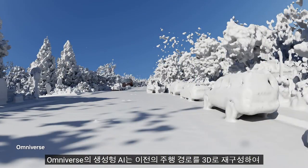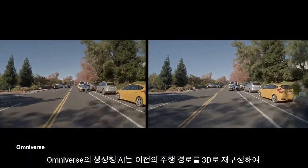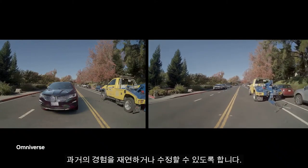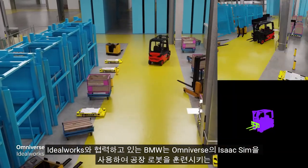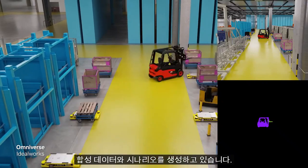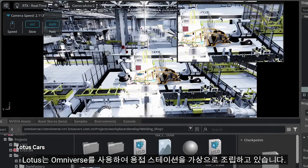Omniverse's generative AI reconstructs previously driven routes into 3D, so past experiences can be reenacted or modified. Working with Ideal Works, BMW uses Isaac Sim in Omniverse to generate synthetic data and scenarios to train factory robots. Lotus is using Omniverse to virtually assemble welding stations.